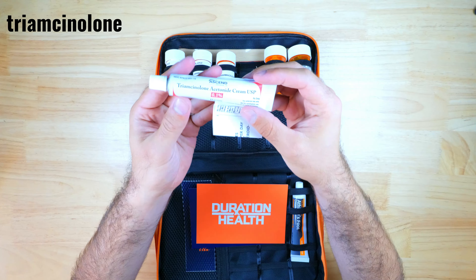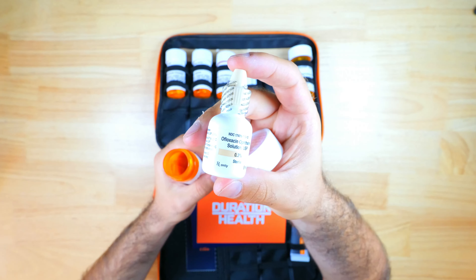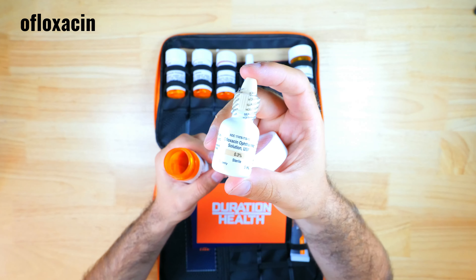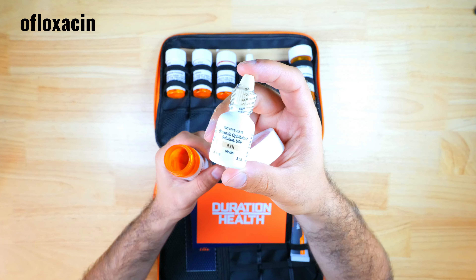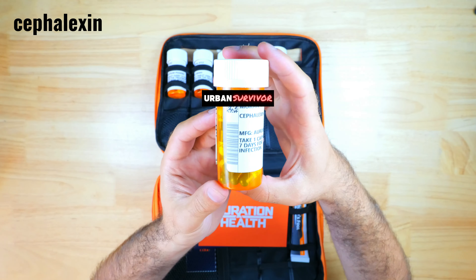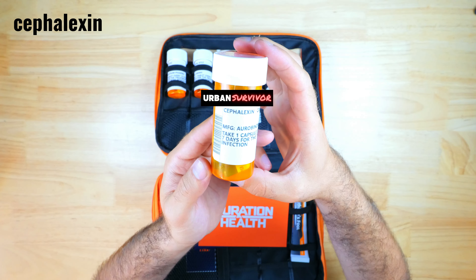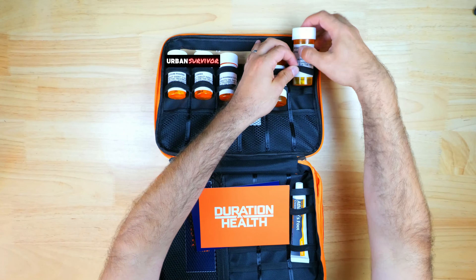Triamcinolone is a topical steroid that can be used to treat swelling, itching, and redness of the skin. Ofloxacin is an antibiotic drop that can be used to treat eye infections like bacterial conjunctivitis — pink eye — and ear infections like otitis externa, which is swimmer's ear. Finally, there's cephalexin, which is an antibiotic used to treat skin infections, urinary tract infections, respiratory infections, ear infections, and more.